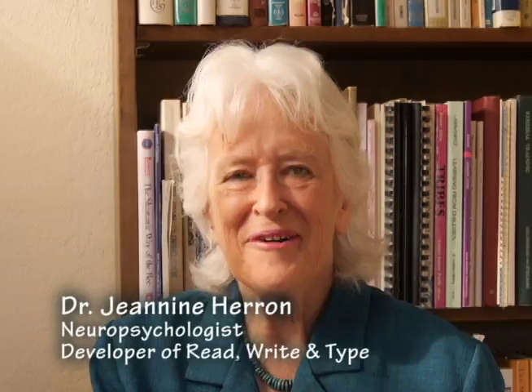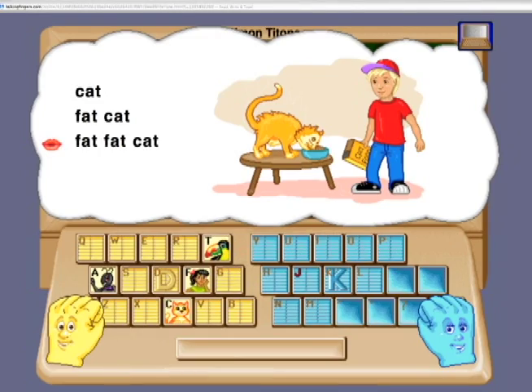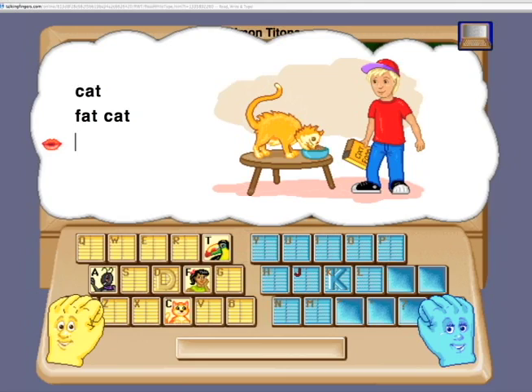The beautiful thing about software is that you can give children immediate feedback. So if they don't know how to spell a word, it will say it, and then the hands will show the children where to type on the keyboard. So they're getting help to finish the word all the way through the program.